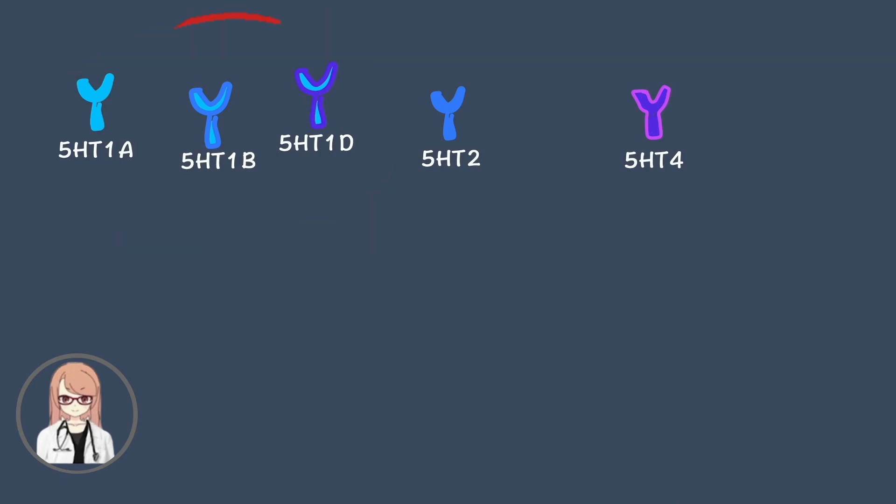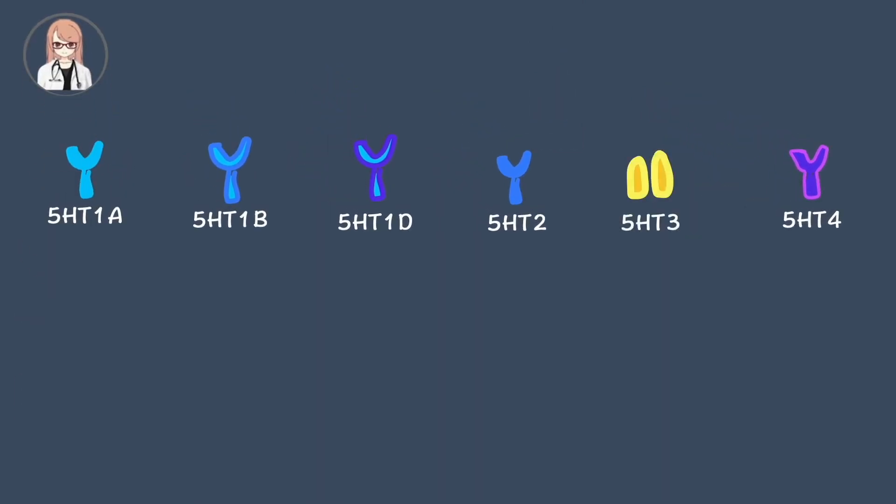three important subtypes are 1A, 1B, and 1D. What happens when each receptor is activated?